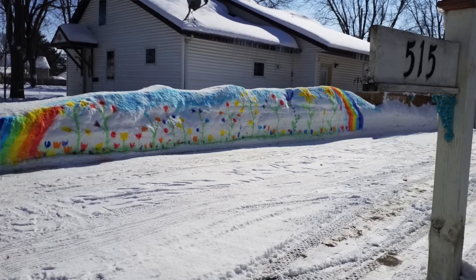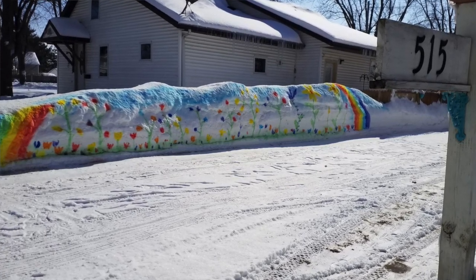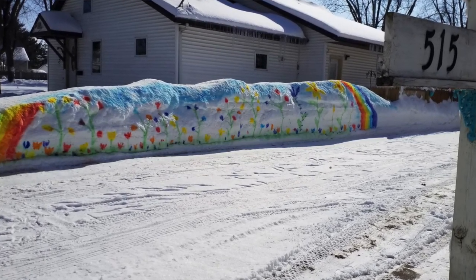So now this is all snowplowed, snowthrown, snowblower? It's all snowblowed. I snowblowed it up there and then I painted the colors on it.